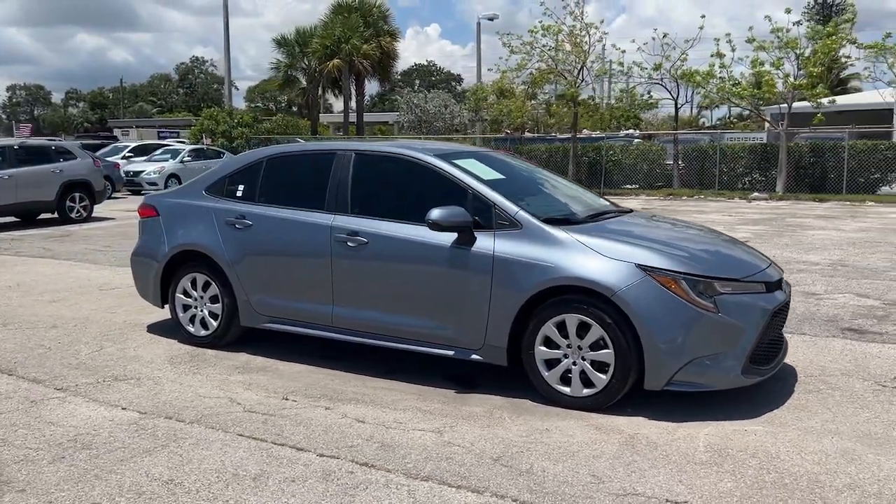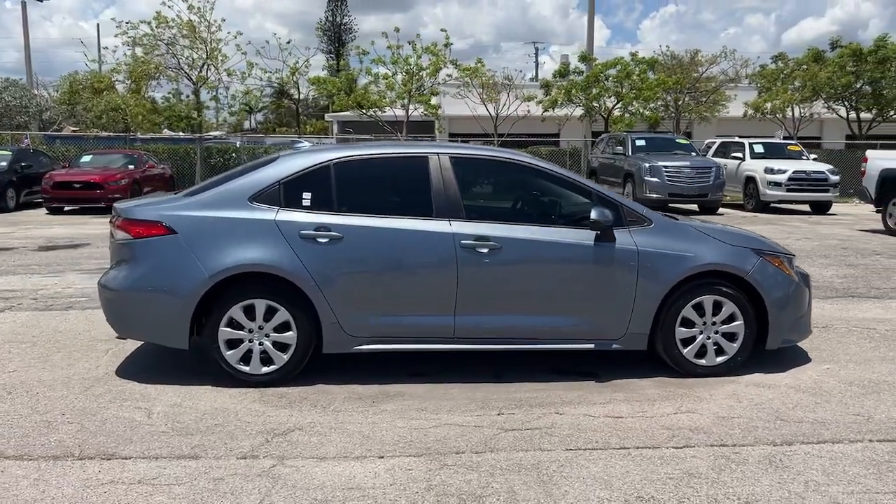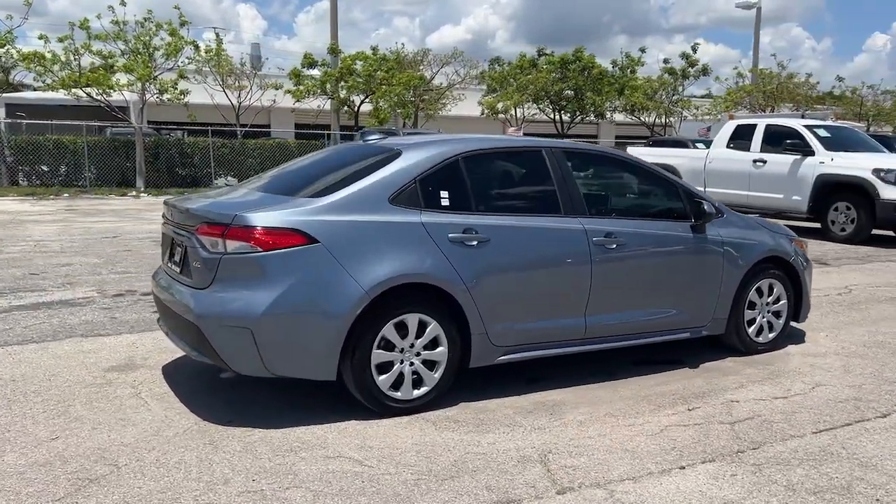You will be amazed by this 2021 Toyota Corolla. With less than 40,000 miles on the odometer, this vehicle provides excellent value.